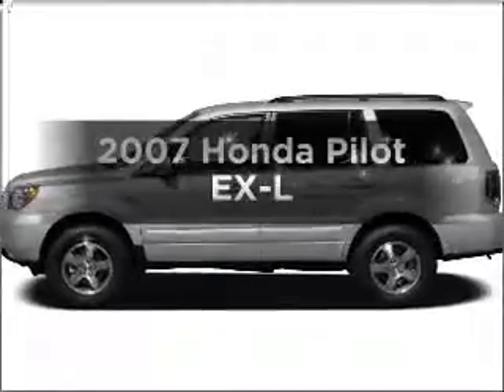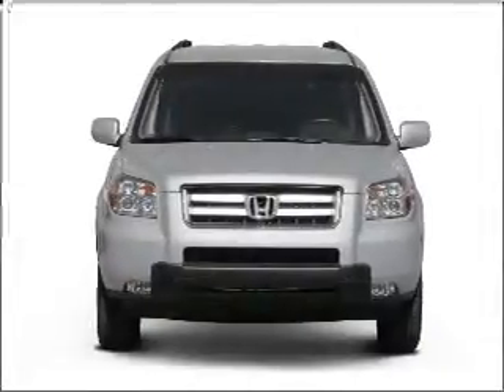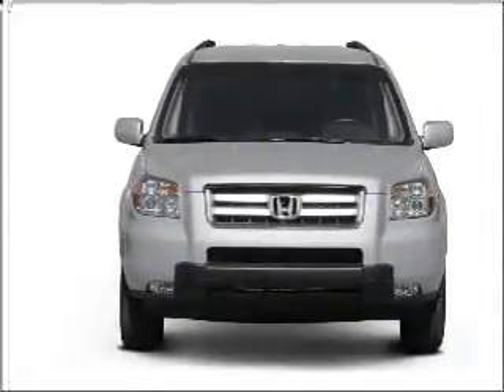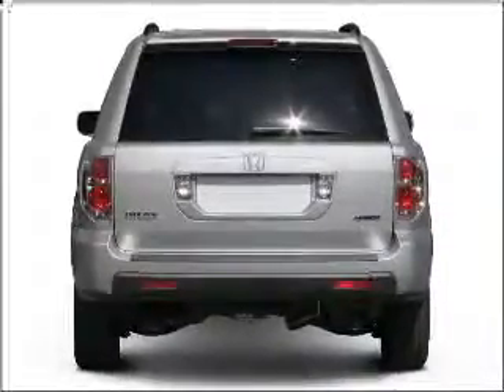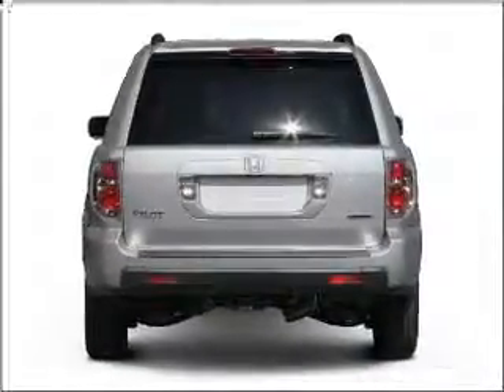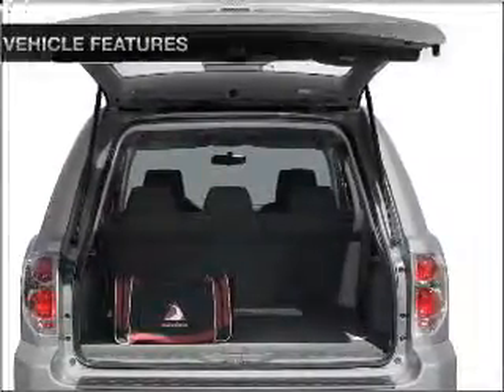Check out this 2007 Honda Pilot. If you're looking for an automobile with great attributes, look no further. With a solid six-cylinder engine that responds smoothly to its five-speed automatic transmission, premium wheels lend a distinctive appearance. The anti-lock braking system will help deliver you safely to your destination. The sunroof lets fresh air in.